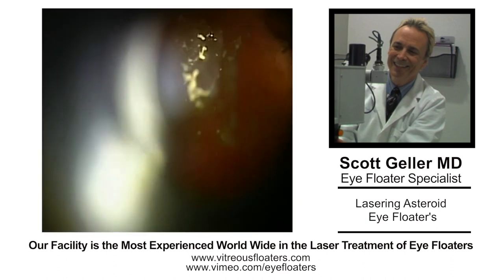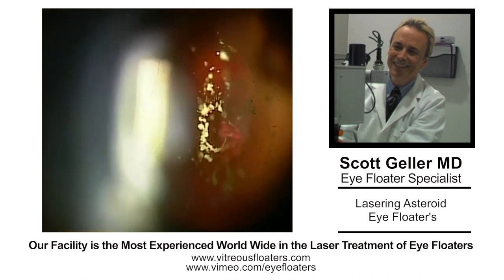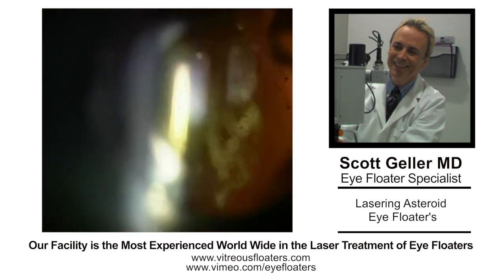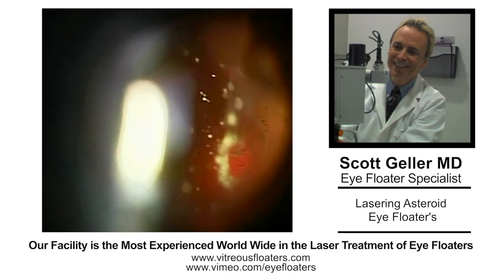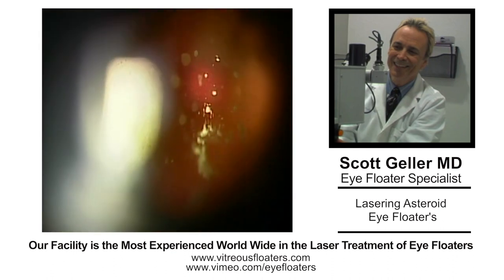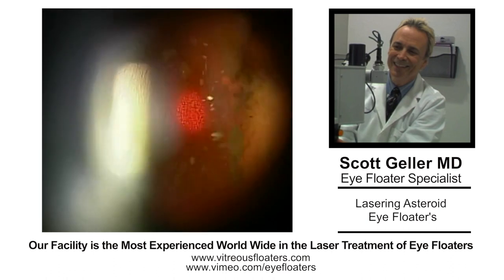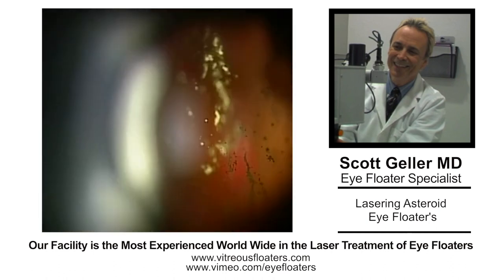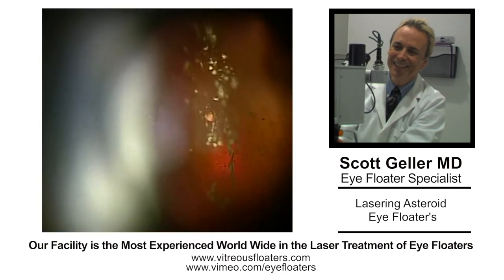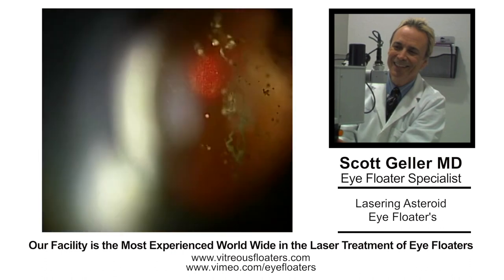Asteroid eye floaters are a little different. When I first started doing this over 25 years ago, I didn't think asteroids would respond very well. But there are cases where it will. Right here, I'm using this Swiss-made Lazag Microruptor 2 laser in a five-shot burst, about four to five millijoules.